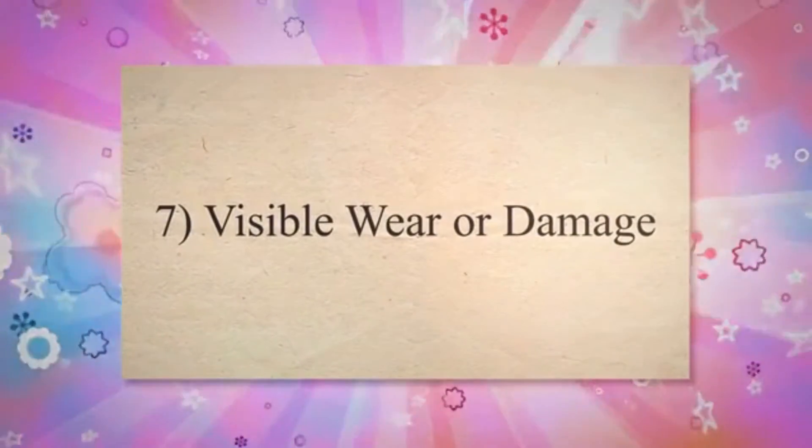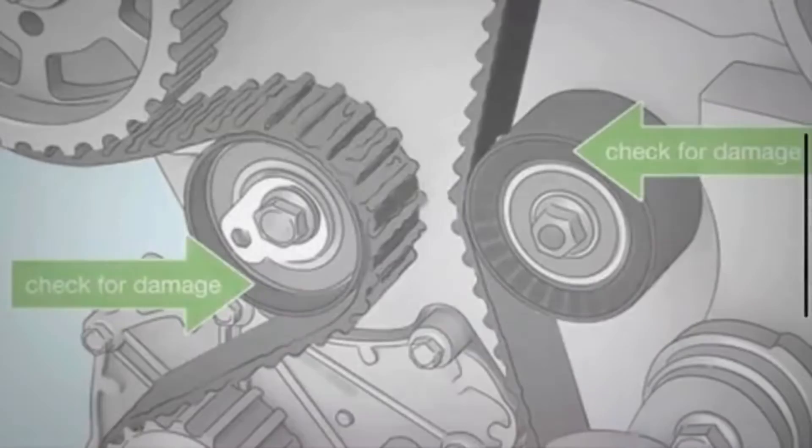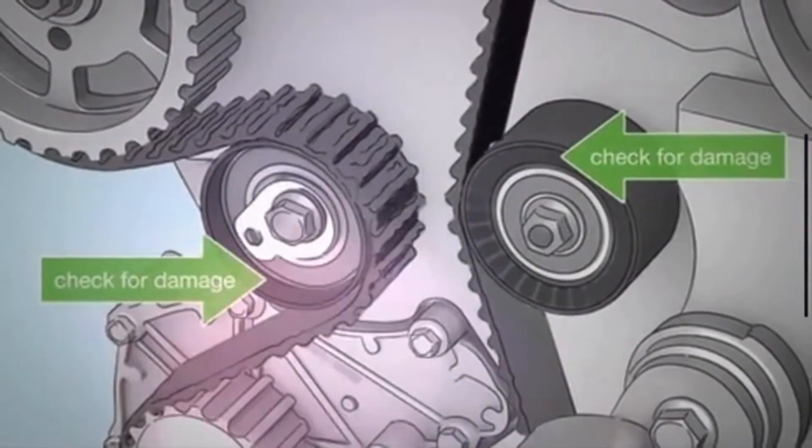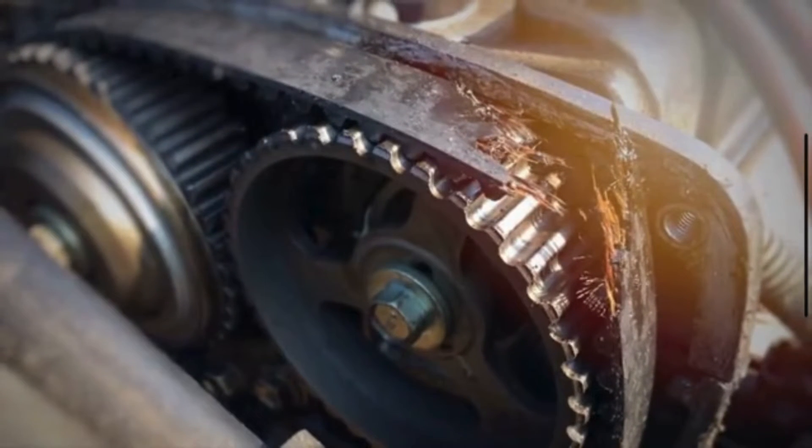7. Visible Wear or Damage. Over time, the timing belt can wear out due to constant use and exposure to heat and friction. Cracking, fraying, or stretching of the belt indicates that it has reached the end of its service life and needs replacement.